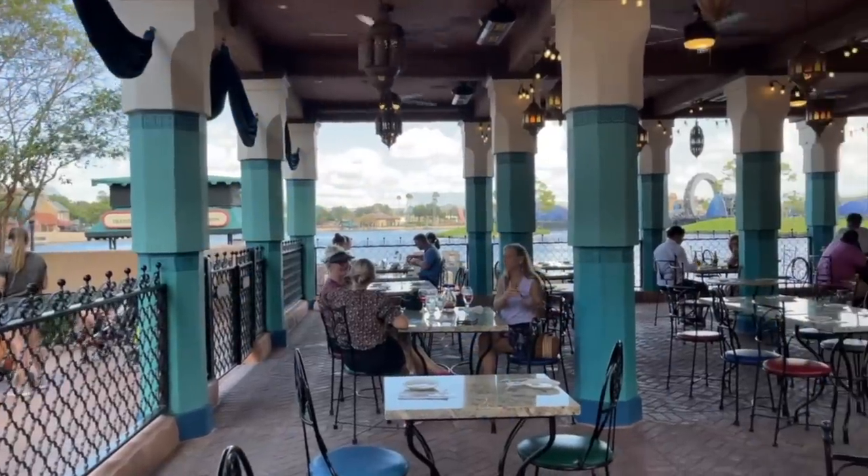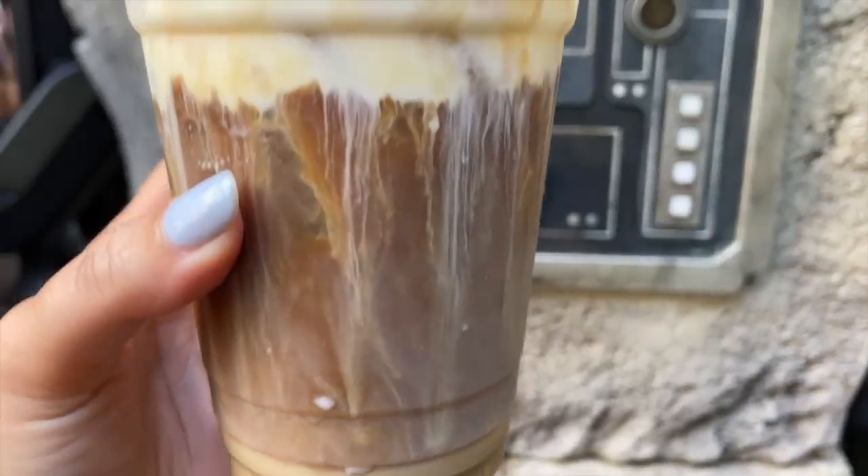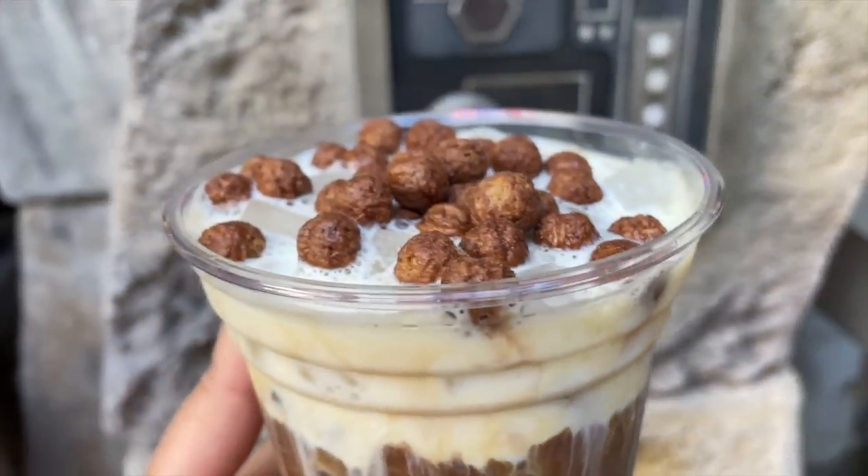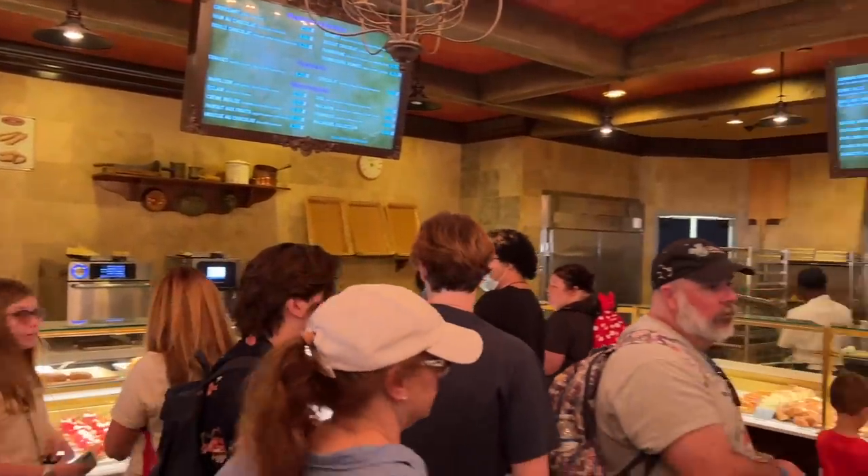Hey everybody, it's AJ for Disney Food Blog. Planning your budget for three meals a day on Disney World property adds up fast — and it's not just the signature meals we're talking about here. It's the drinks, the snacks, the quick services, the fast food, everything.